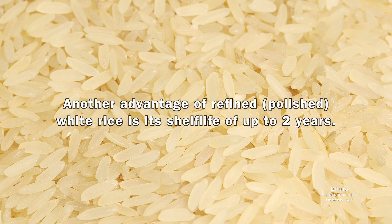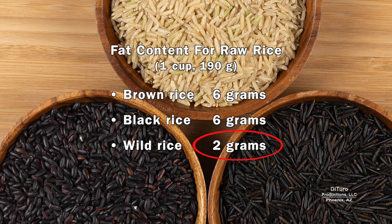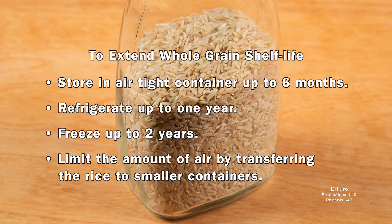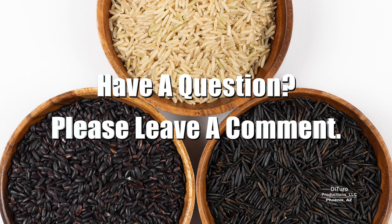Another advantage of refined white rice is its shelf life of up to two years. Whole grain's fat-rich germ becomes rancid over time. Wild rice has about one-third the fat of brown and black rice. Whole grain rice can be stored in an airtight container for up to six months, refrigerated for up to one year, and frozen for up to two years. You can also limit the amount of air by transferring the rice to smaller containers. If your rice has a rancid odor, discard it. Please leave a comment if you have any questions about this video. Thank you for watching, and healthy eating.